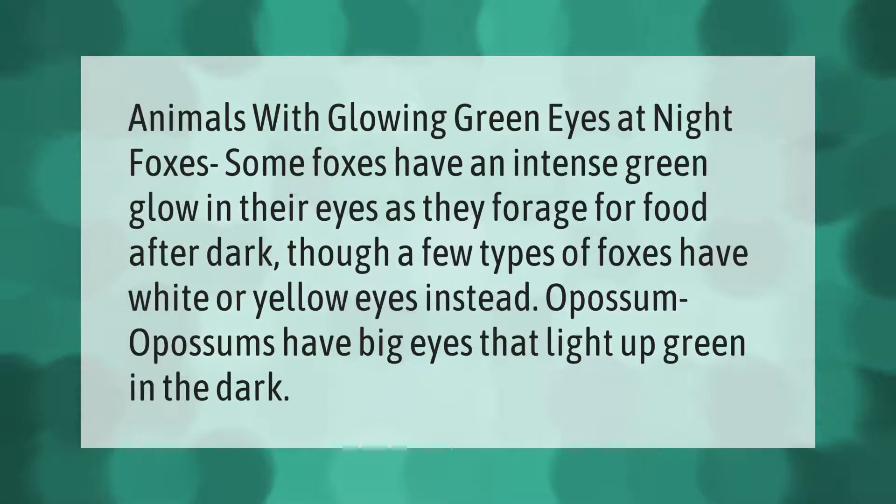Animals with glowing green eyes at night: Foxes — some foxes have an intense green glow in their eyes as they forage for food after dark, though a few types of foxes have white or yellow eyes instead. Opossums have big eyes that light up green in the dark.